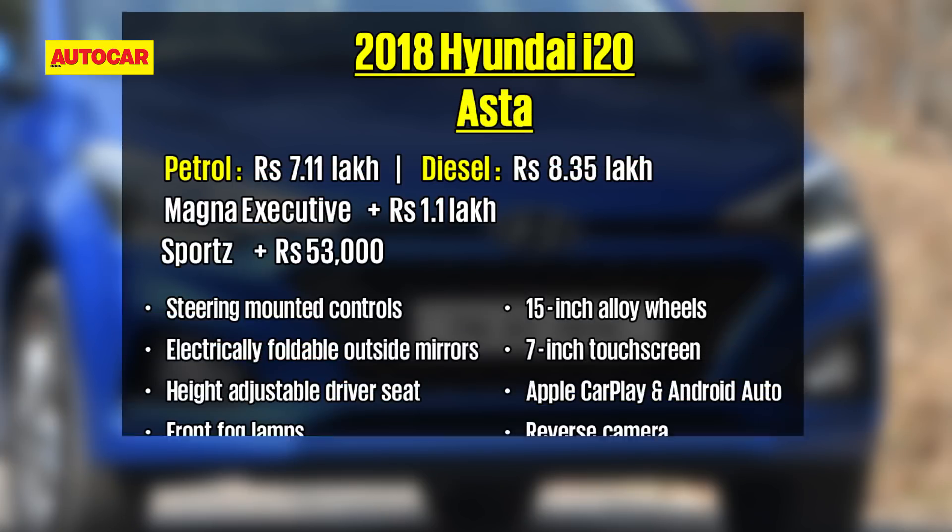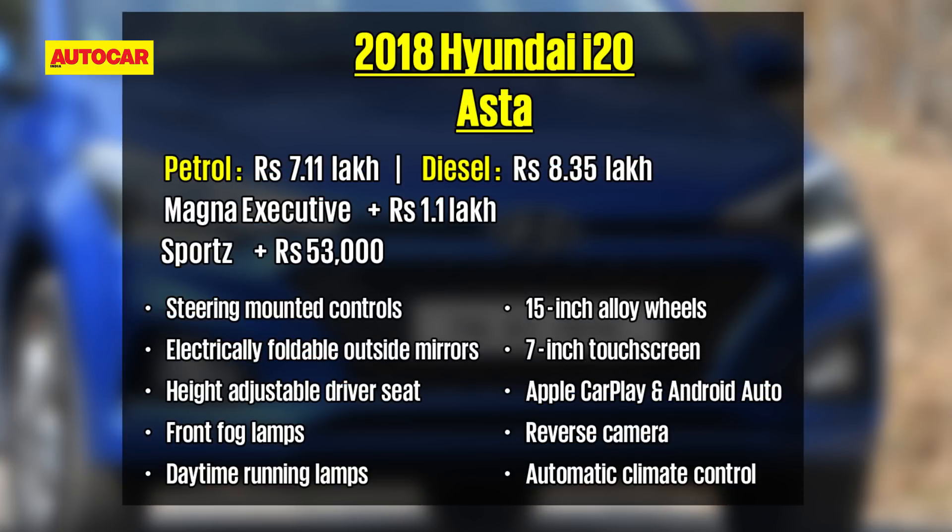The pick of the range though is the Asta variant, that's over a lakh more than the Magna Executive and rupees 53,000 more than the Sports variant. This variant strikes a good balance between value and features. You get kit like steering mounted controls, electrically foldable outside mirrors, eight speakers, a height adjustable driver seat, rear defogger, front fog lamps and daytime running lamps carried over from the Sports variant. In addition, the Asta variant gets you 15-inch alloy wheels, a 7-inch touchscreen infotainment system with navigation, Android Auto and Apple CarPlay, automatic climate control, and tilt and telescope steering adjustment.